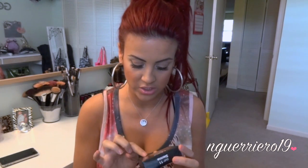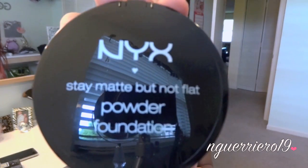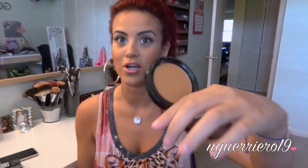The next thing I got was the NYX Studio Photogenic Stay Matte But Not Flat Powder Foundation. It says mineral rich, talc free, oil free, water resistant, sweat resistant, and it feels like silk on the skin. The color I got is Sienna, which I think might be a little too dark for me. I do like to get foundations a little lighter than myself because I wear bronzer, but maybe I can try to wear this and skip the bronzer. It was really hard to check your colors because people were breathing down your neck.